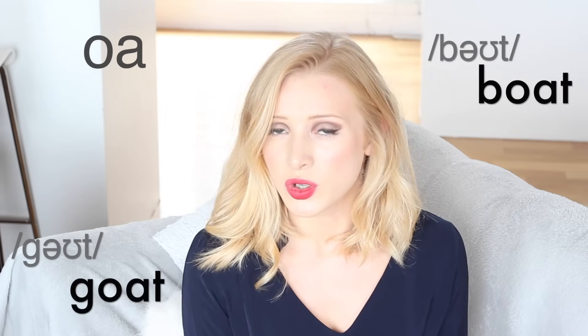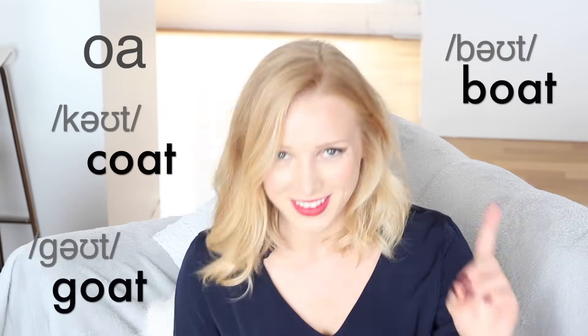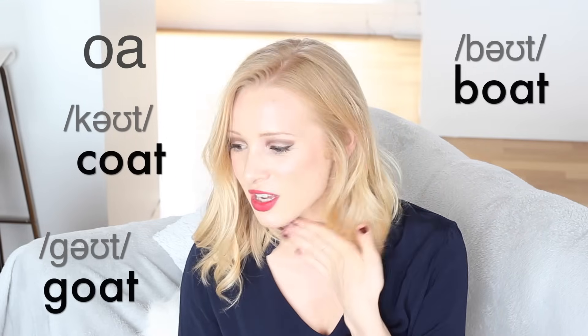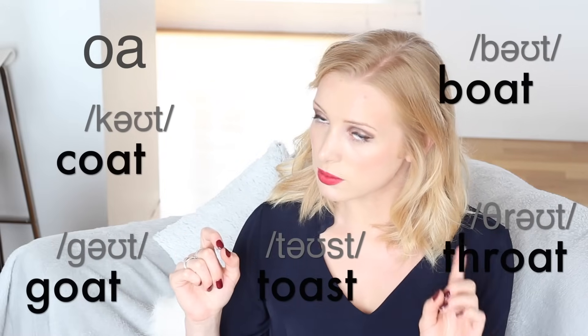Then we've got words with O-A: boat, goat, coat — not 'bought', mind you. Boat, coat, throat, toast.